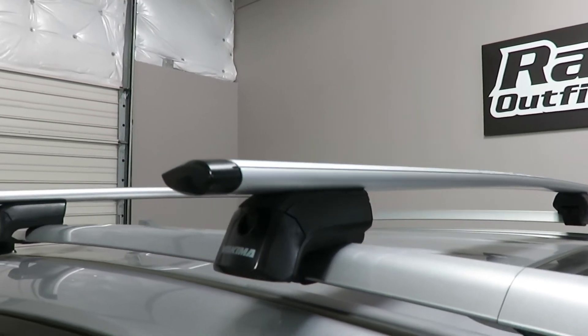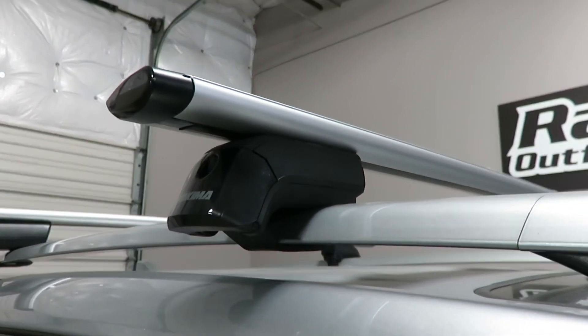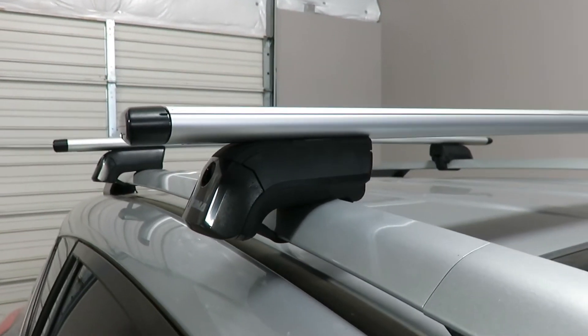The Timberline Towers connect to the raised side rails using flexible stainless steel bands which conform and grip to the side rail.